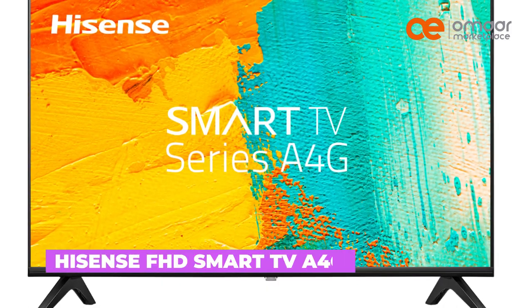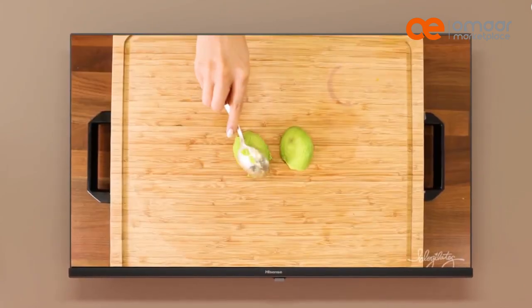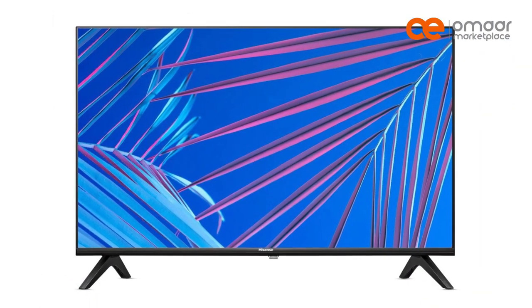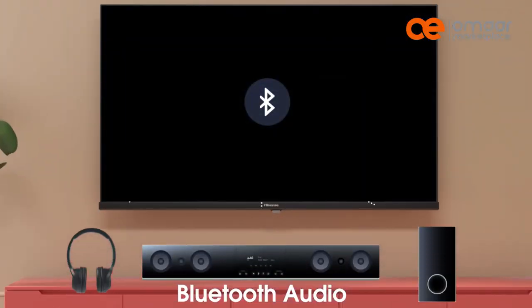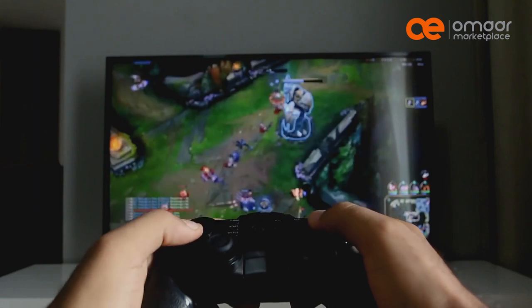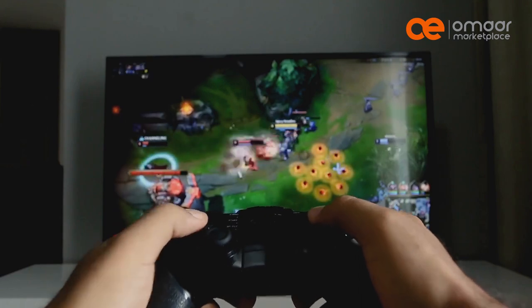Our third pick is the Hyzen FHD Smart TV F4G. Its full HD resolution and high dynamic range technology gives you vivid colors and enhanced contrast. With Dolby Audio technology, you'll be immersed in rich, powerful sound. This TV also offers multiple connectivity options and a gaming mode, making it perfect for gamers. And with built-in apps like Netflix, YouTube, and Amazon Prime Video, you'll never run out of things to watch.